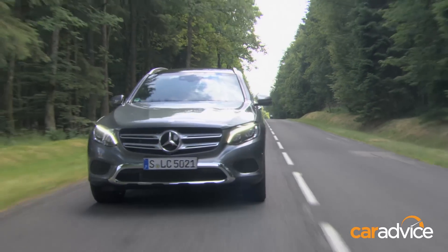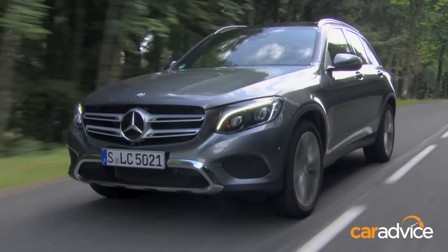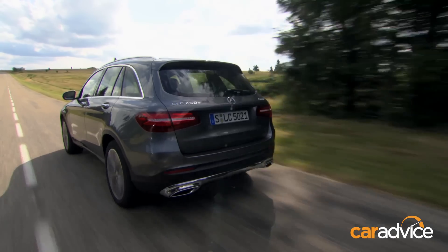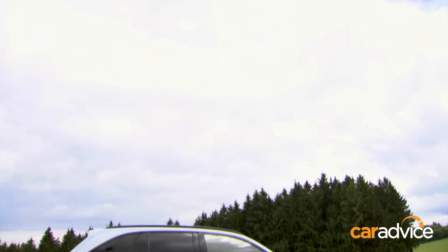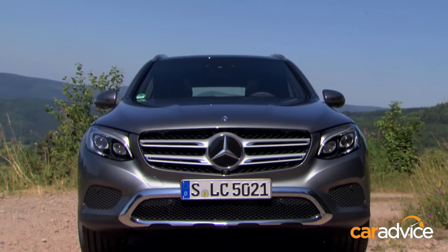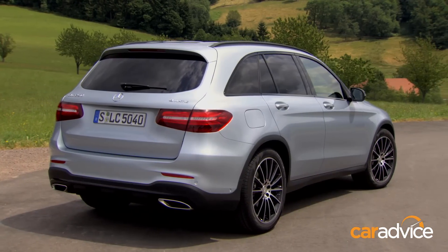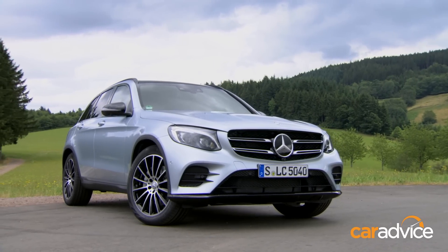Priced from $64,500, the GLC sits in line with these German rivals, though in atypical fashion the entry variant is powered by a diesel engine. There will be three variants available at launch — the 220D and 250D diesels and the 250 petrol — all with standard permanent all-wheel drive and a nine-speed automatic transmission.